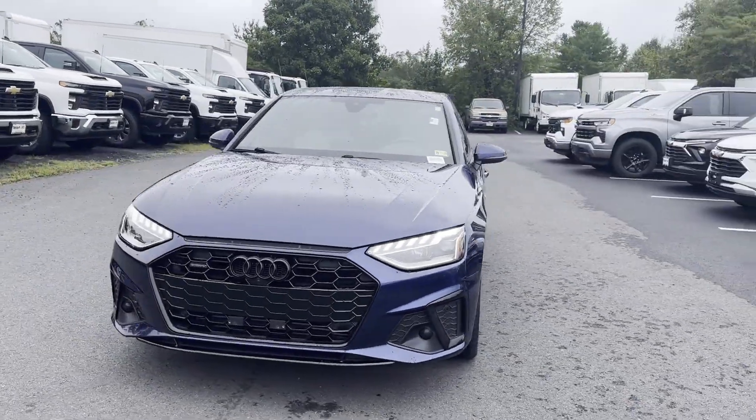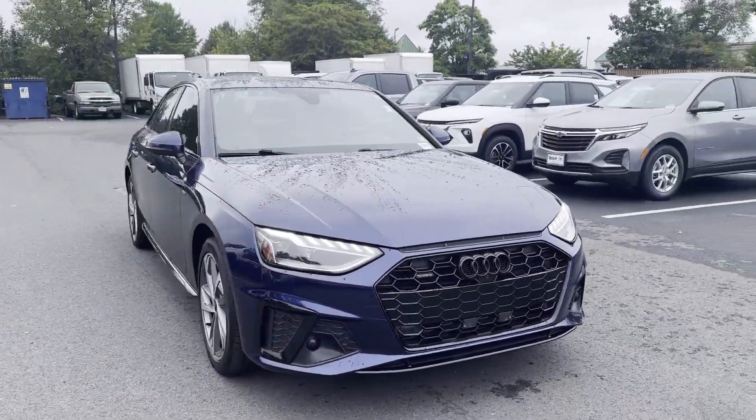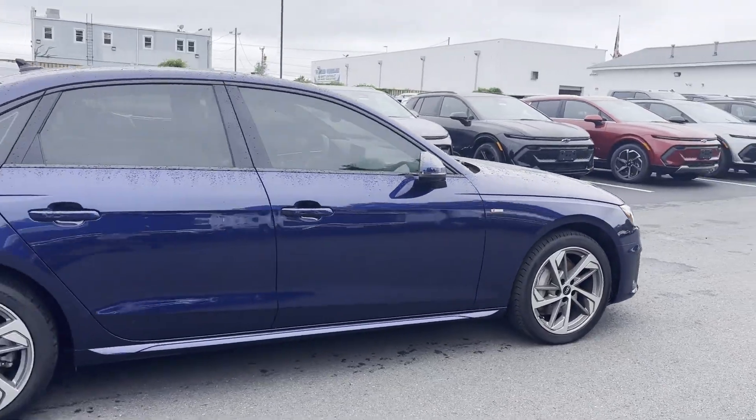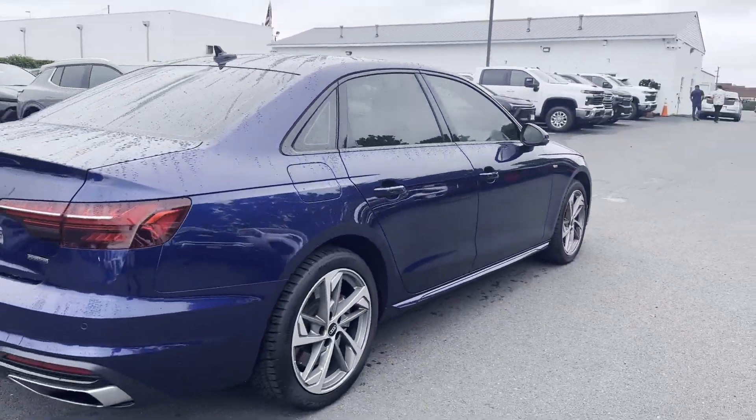2021 Audi A4 Sedan. With less than 32,000 miles on the odometer, this sedan combines safety and comfort with style and performance.